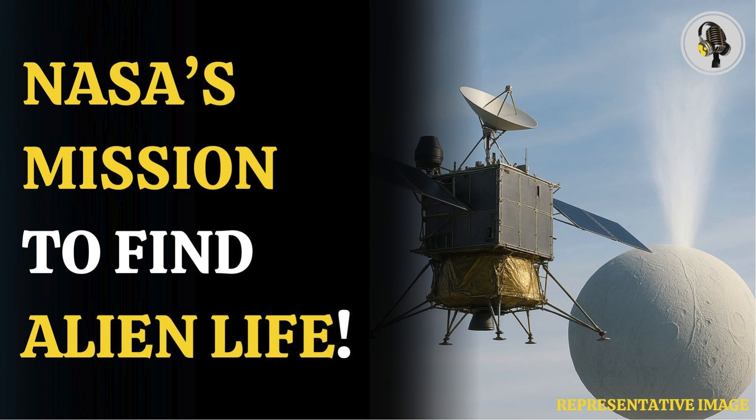Given Enceladus' distance from the sun, solar panels are ineffective. Instead, the spacecraft will use a radioisotope thermoelectric generator, or RTG, for power — technology previously deployed in missions like Mars Curiosity.